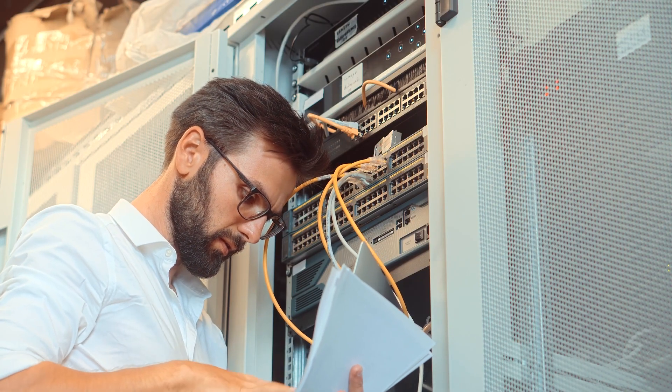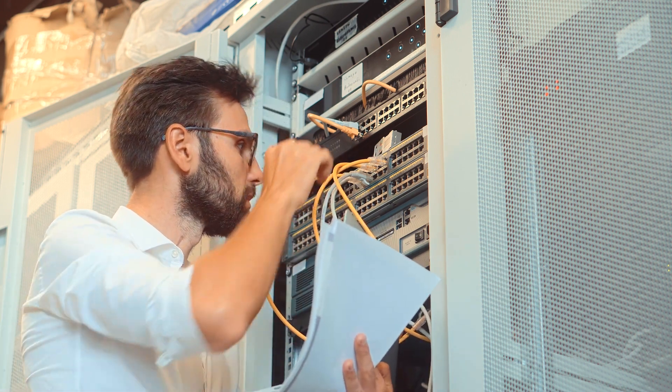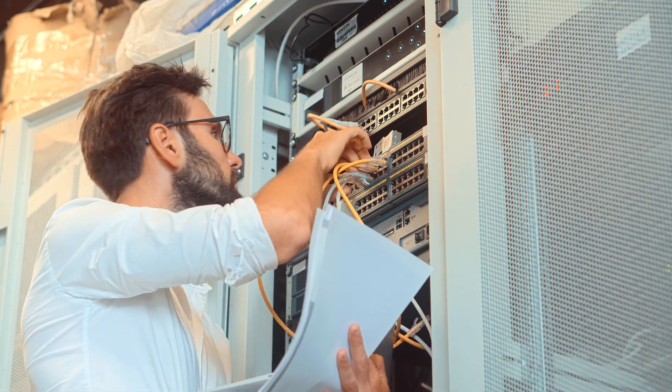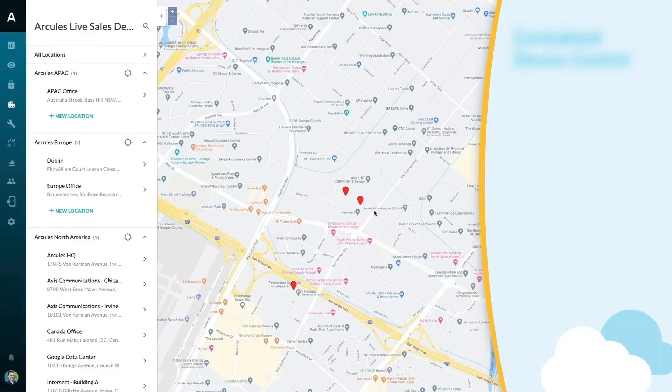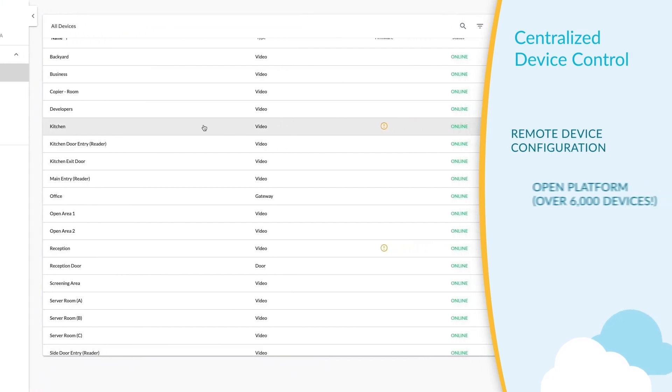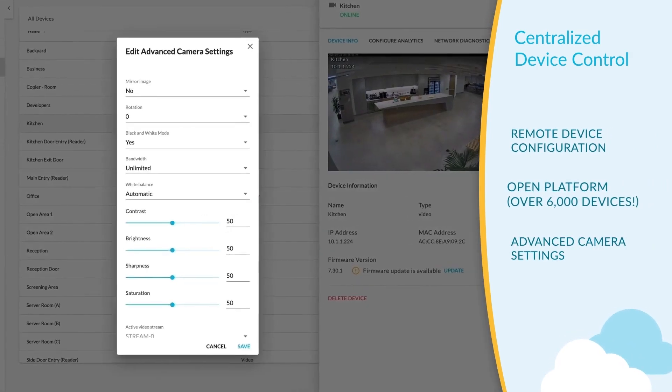Whichever option you choose, a cloud-managed video surveillance system from Arkely's frees you from the limitations of complex local hardware and remote desktop applications to manage it. Easily add or remove sites, users, cameras, and retention time without the hassle of expensive on-site servers.